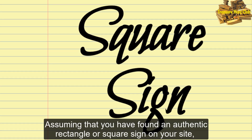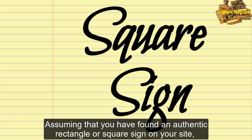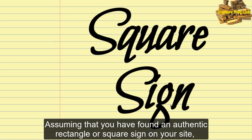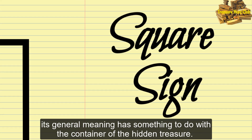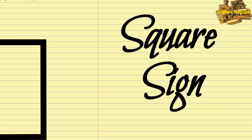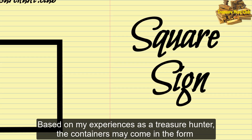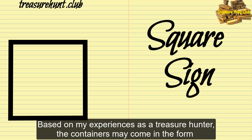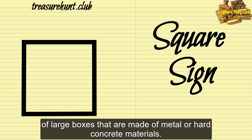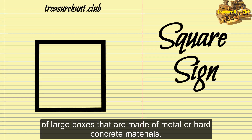Assuming that you have found an authentic rectangle or square sign on your site, its general meaning has something to do with the container of the hidden treasure. Based on my experiences as a treasure hunter, the containers may come in the form of large boxes that are made of metal or hard concrete materials.